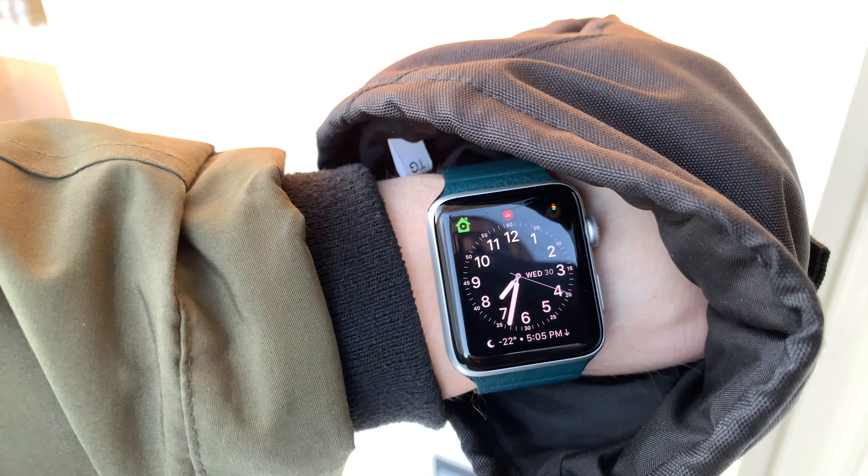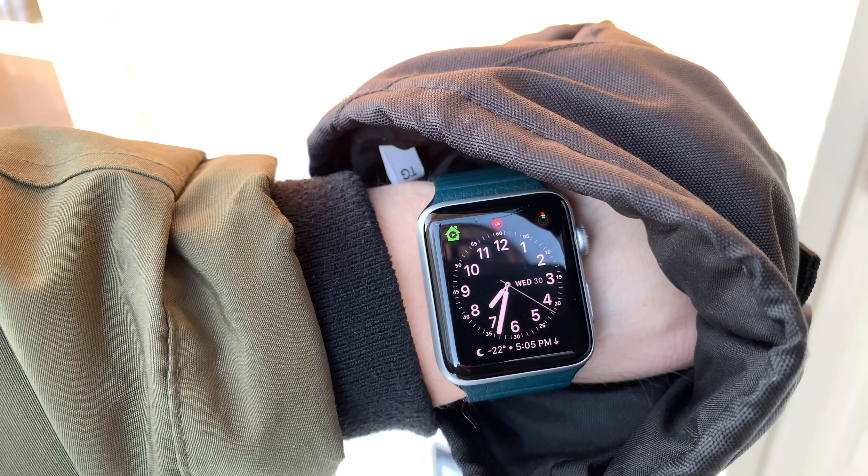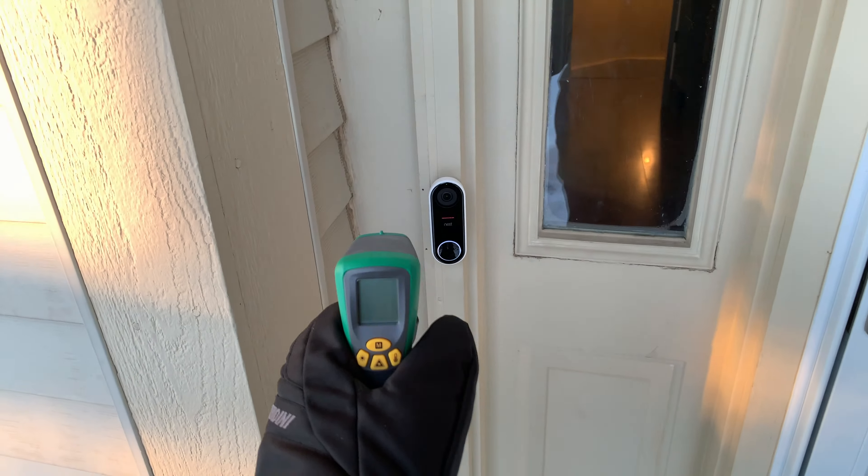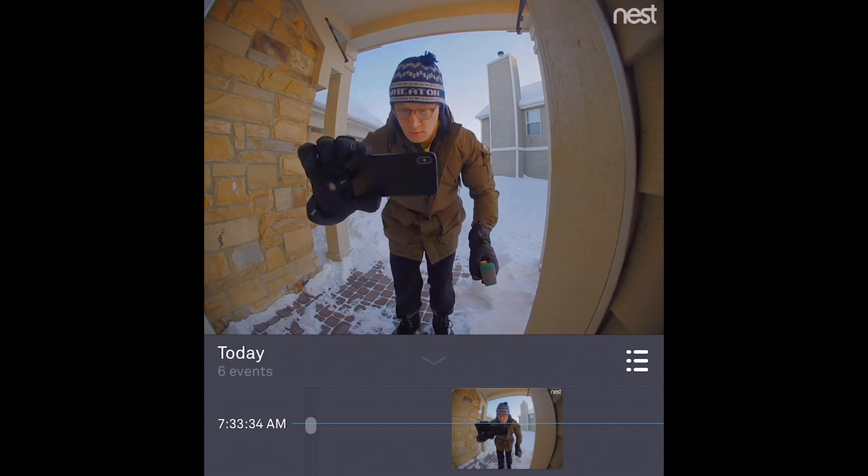I went outside and noticed that my Nest Hello doorbell was working fine as well. I brought an infrared thermometer outside but it can't even read these temperatures — it's so cold. It would just say negative 0°F. We're at negative 23 degrees Fahrenheit, which is negative 30-ish Celsius.